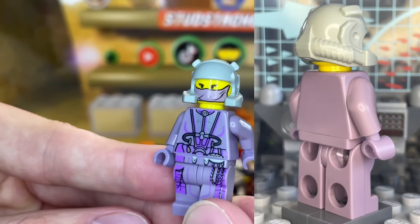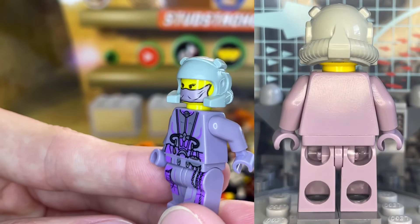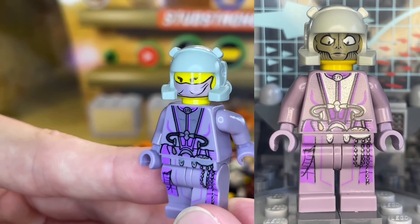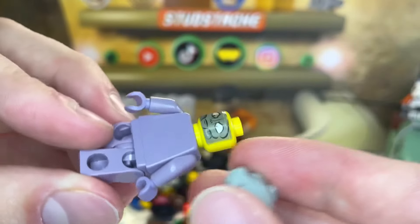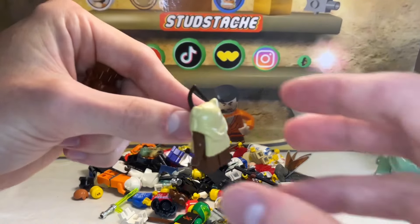Even though she's missing the goggle piece that goes onto her helmet, this Zam Wesell is in amazing condition. She also has the really cool dual face print — one being the shape-shifting form and one being the Clawdite. A super cool and unique Star Wars minifigure, and she sells on average for $50 to $60. And we got even more 2002 classic Star Wars minifigures in this lot.